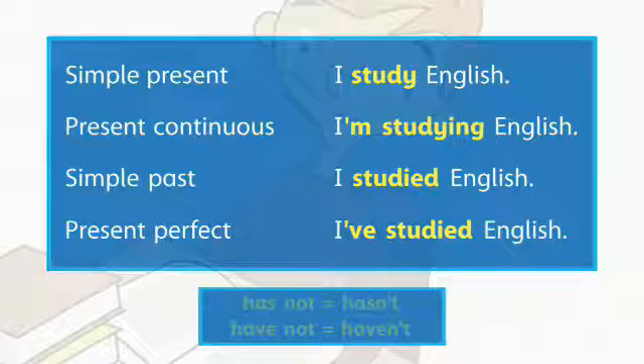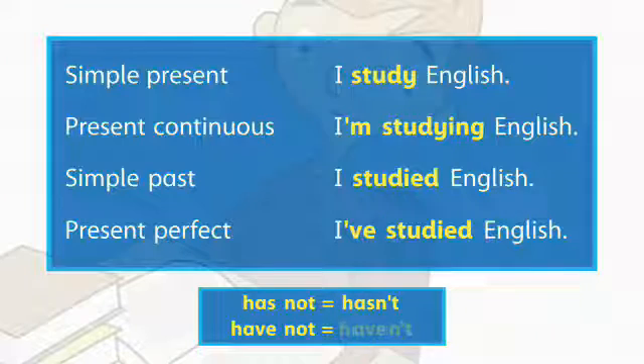We usually use the contractions hasn't and haven't in spoken English.